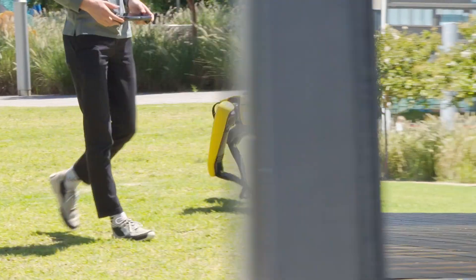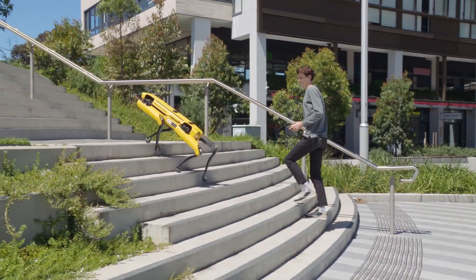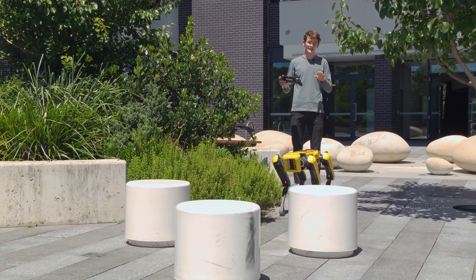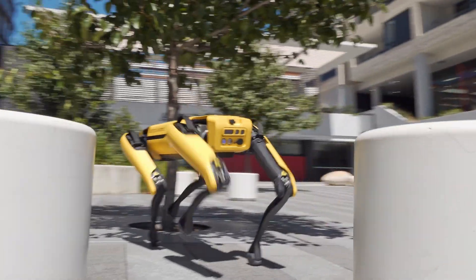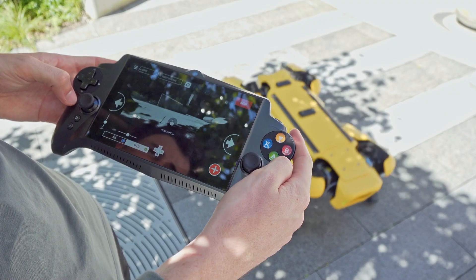We're going to test his ability to climb stairs and find his own way past obstacles. Up he goes — which is pretty impressive. He uses his cameras and lidar sensors to detect obstacles in front of him. I'm just going to touch the screen and he's going to make his own way through. How cool is that?